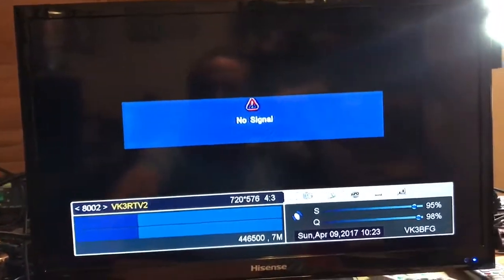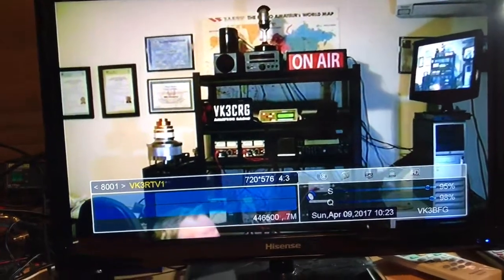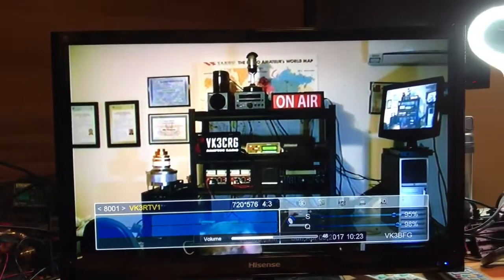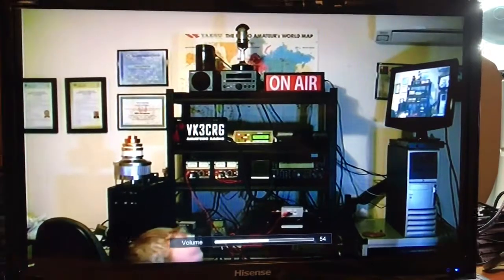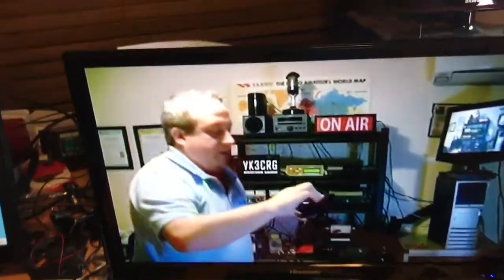So if I change channels, we go on to the second channel — there's nothing, there's nothing on the other input. VK3RTV has two inputs: one is analogue, one is digital. So I'm using the digital input. There we go.